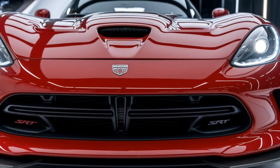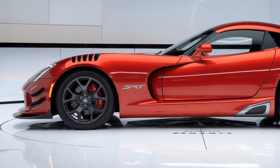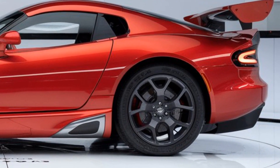The 2025 Dodge Viper SRT isn't just a car — it's a statement. With its jaw-dropping design, insane performance, and refined luxury, the Viper SRT proves once again why it's an icon in the world of American muscle and supercars. Whether you're a longtime fan or a newcomer to the Viper legacy, this car will leave a lasting impression.